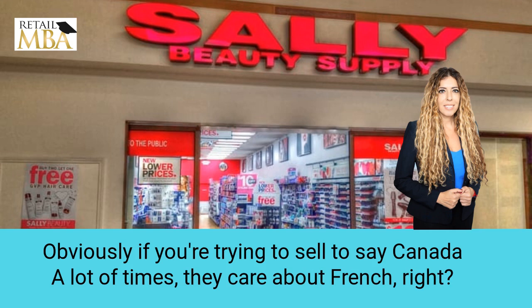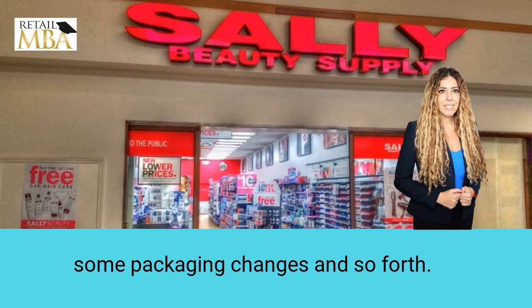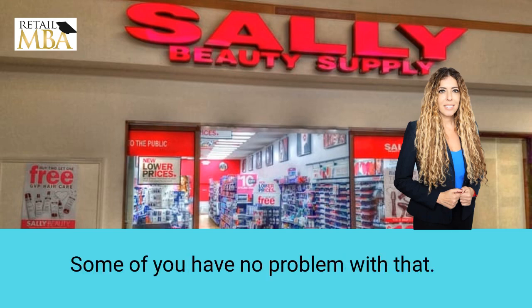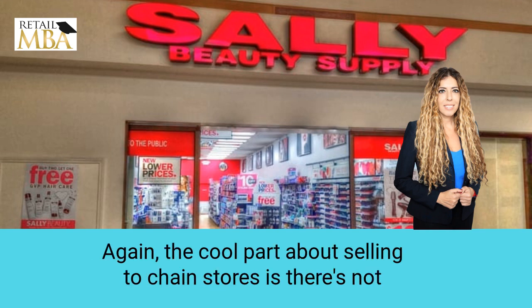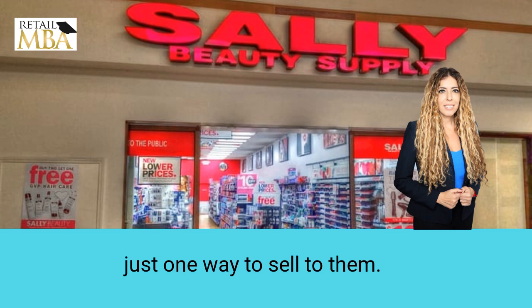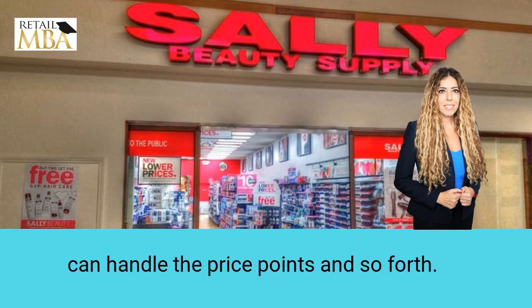That's going to require you to understand price points and certain things. If you're trying to sell to Canada, for example, a lot of times they care about French. There are certain locations that have different languages, which requires some packaging changes. Can you handle that? Some of you will have no problem with that; some of you are going to have some issues. The cool part about selling to chain stores is there's not just one way to sell to them, and it's actually not as hard as you think. But you do need to choose what price points you can handle.